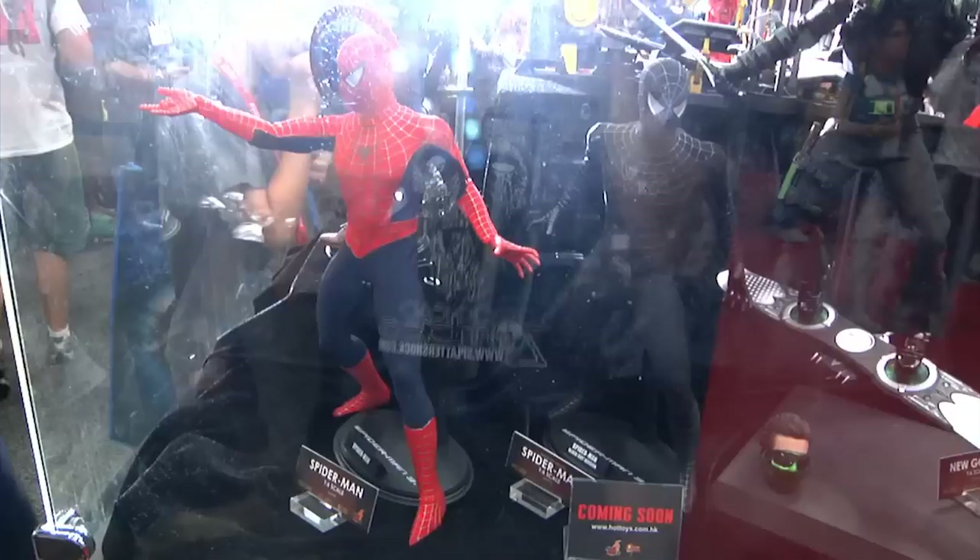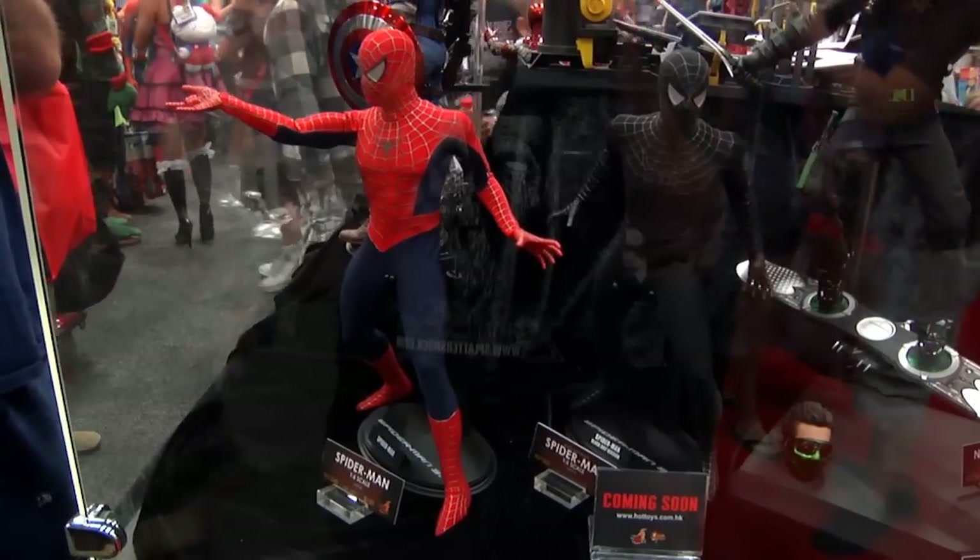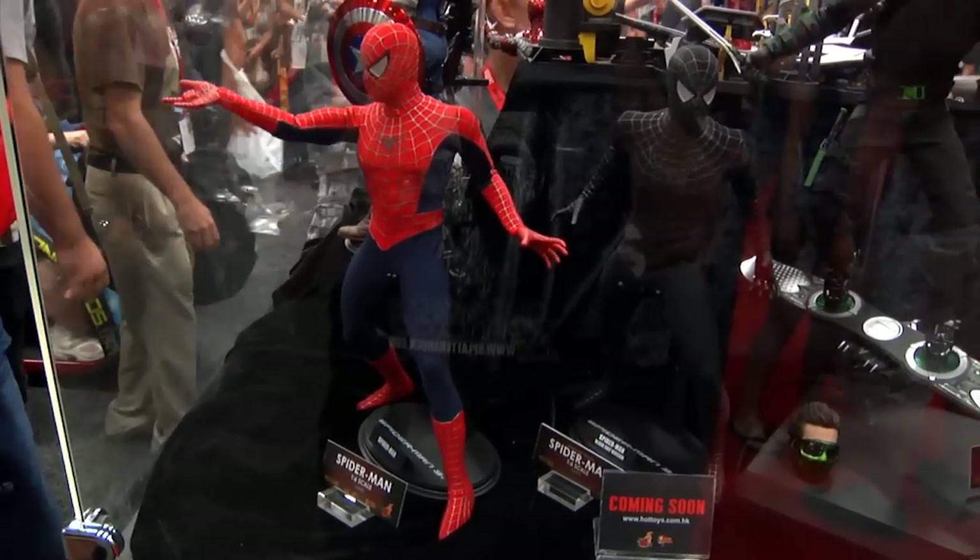Maybe I can get the suits parted out — who knows.